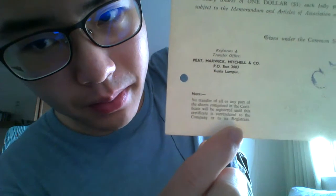There is also a note here — you can pause if you'd like to read it. The note reads: 'No transfer of all or any part of the shares comprised in this certificate will be registered until this certificate is surrendered to the company or to its registers.'